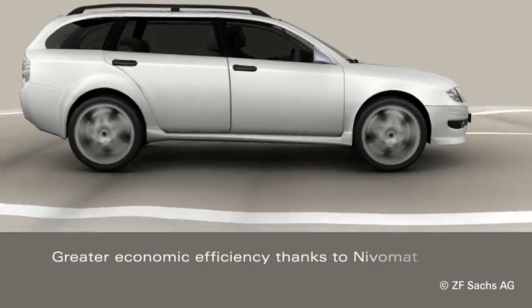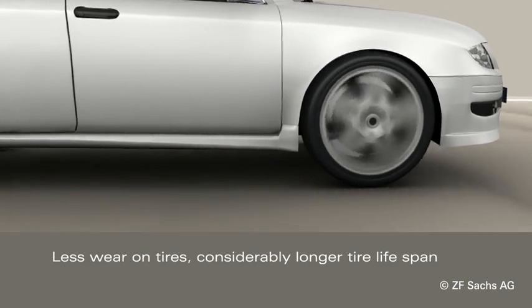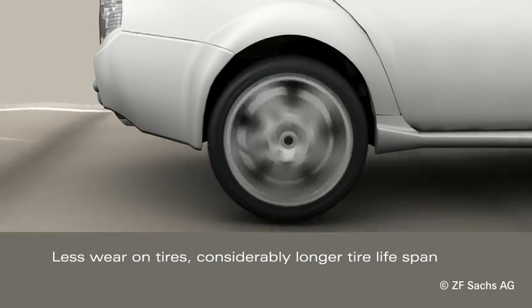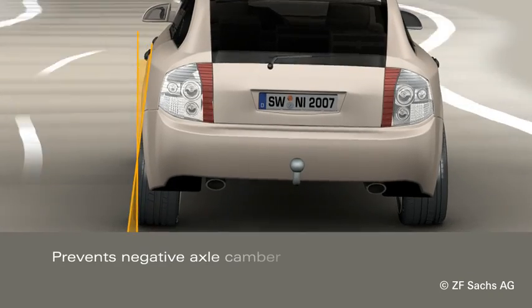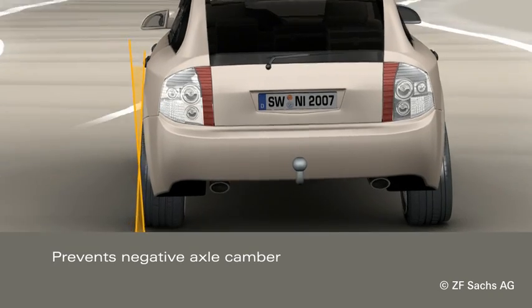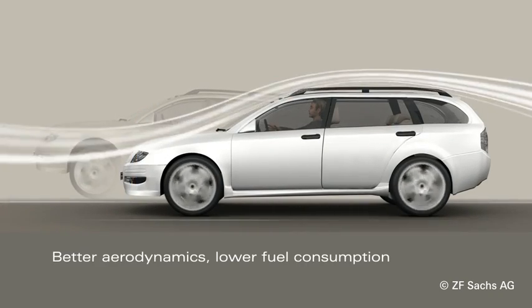The Nivomart also makes sense economically. Vehicles with Nivomart show considerably less wear on both their front and rear tires. The Nivomart also prevents negative axle camber and therefore reduces strain on the entire suspension. In addition, the Nivomart improves the aerodynamics and thus reduces fuel consumption.